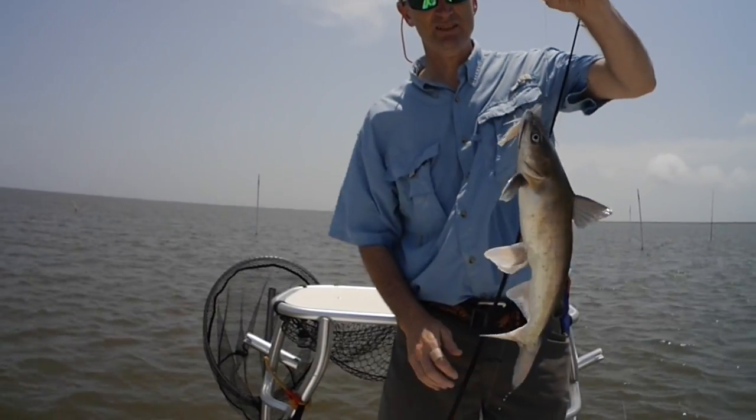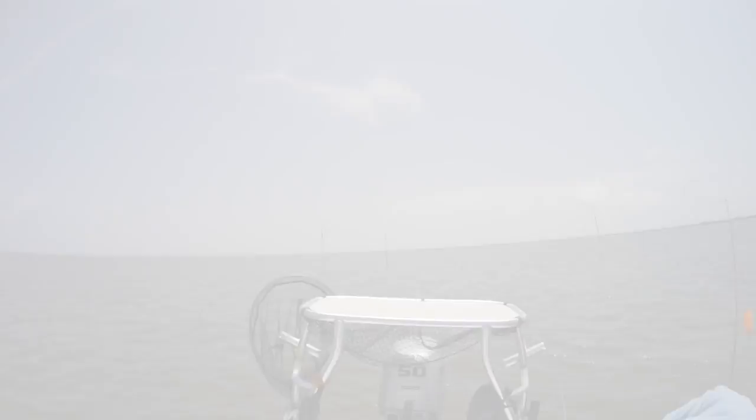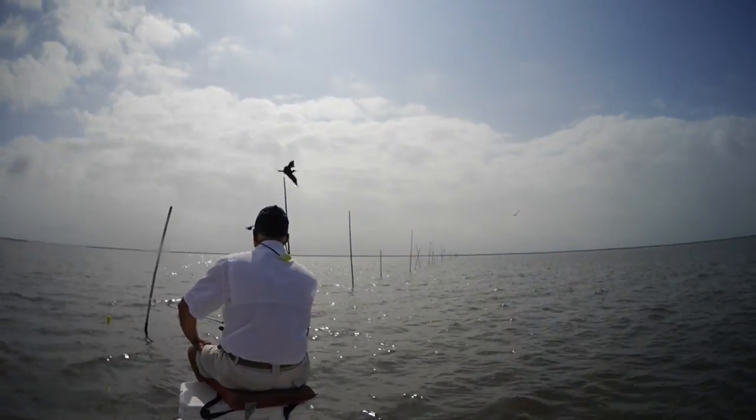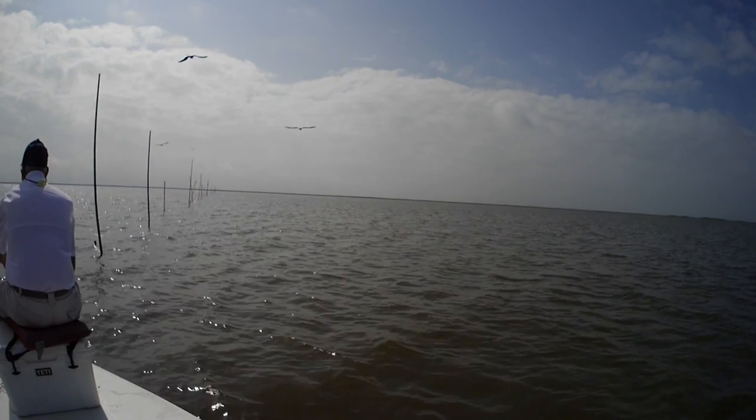Giant hardhead — big out here. At least the hardheads don't slime you. Check out these other videos, and if you want to follow my reports, hit the subscribe button. I hope to see you on the water sometime.